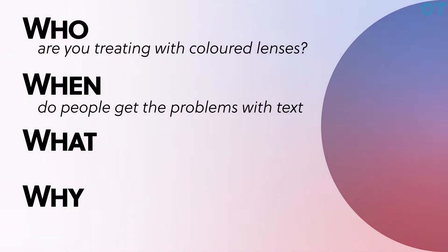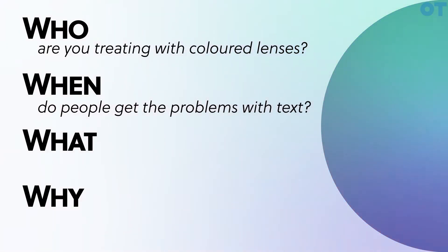The 'when' is when do people get the problems with text that the color helps? Well, it tends to only be when children get to a certain age, when they're looking at small text, crowded text, and if they're looking at it for long periods.